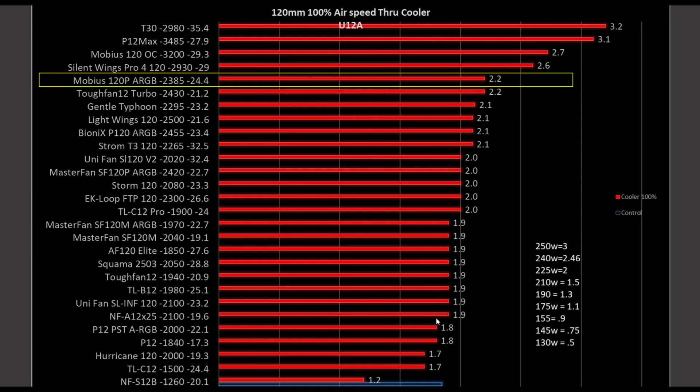The Mobius certainly outperforms the A12X25 due to its extra RPMs. You get an extra 0.3 meters per second of air, which may not sound like a lot, but on my cooler that would give you almost 10–15 watts of extra wattage going through your CPU. It's up to you to determine how much extra cooling is actually worth it to you.